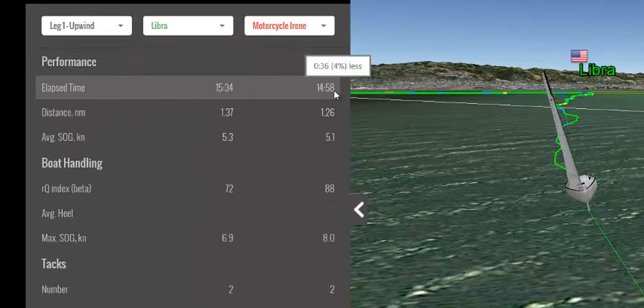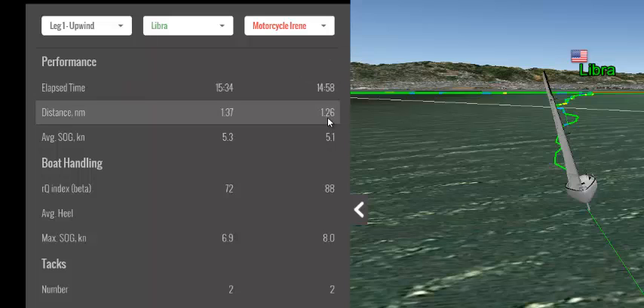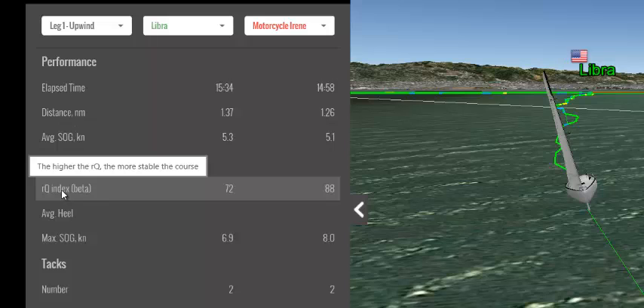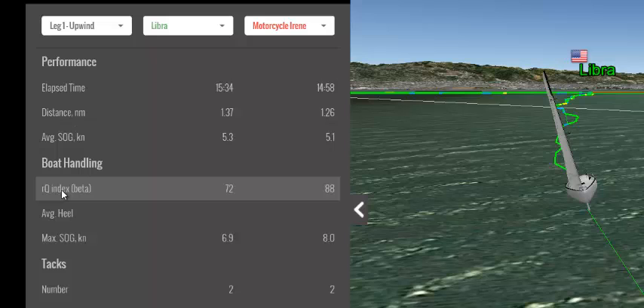Will had a faster elapsed time — four percent less — and also sailed less distance, so basically he was higher and faster. The maximum RQ index is 100, and the higher your RQ, the more stable your course and the more you were in the groove. It's impossible to get 100 because sometimes you're going around a mark, so 88 is very good and 72 is nothing to complain about either.